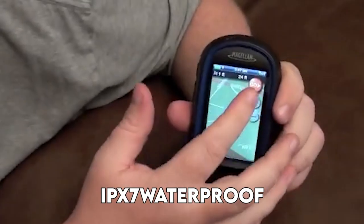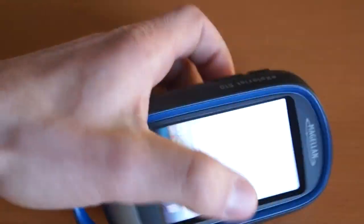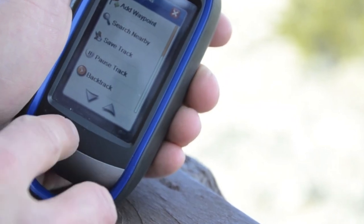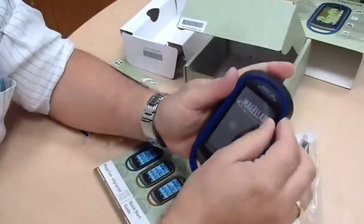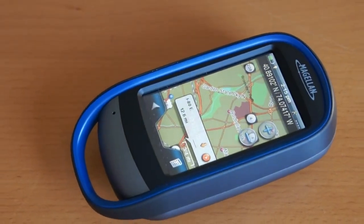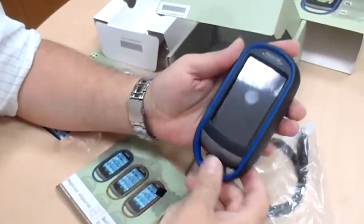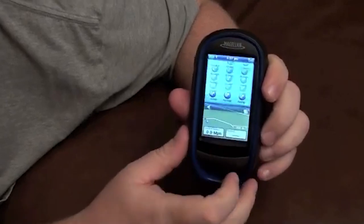The Magellan E-Explorist 510 is equipped with a built-in 3.2 megapixel camera and autofocus functionality, enabling you to capture geotagged photos of your adventure. It also supports wireless data transfer, allowing you to share your tracks, waypoints, and photos with friends or upload them to online platforms. It is powered by two AA batteries, providing up to 16 hours of continuous use, or you can use rechargeable batteries for added convenience.